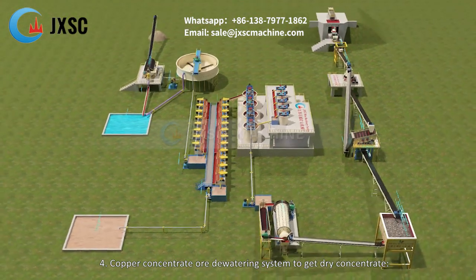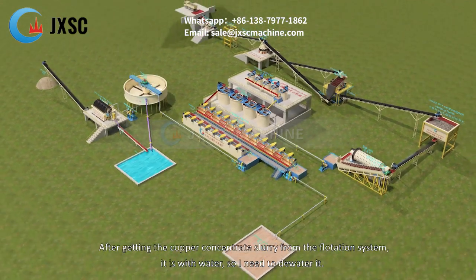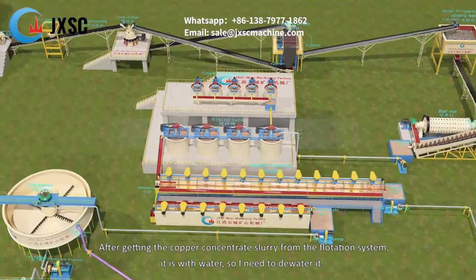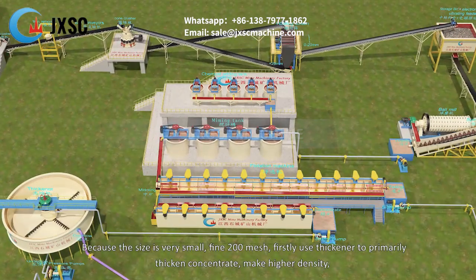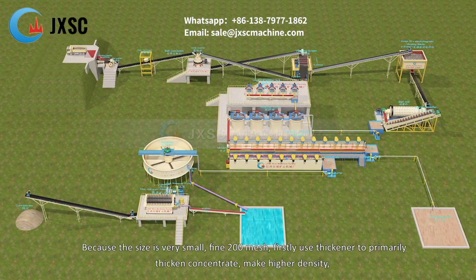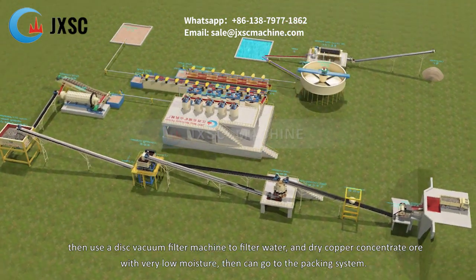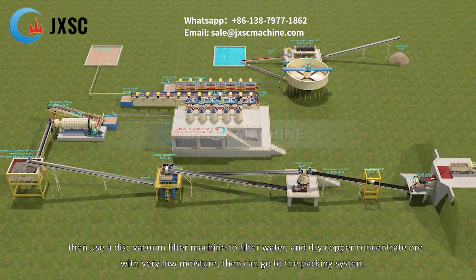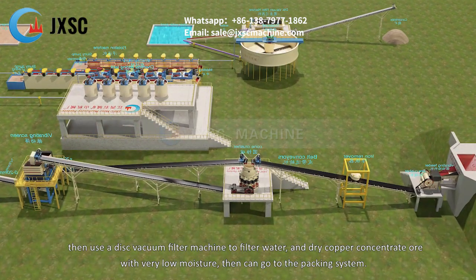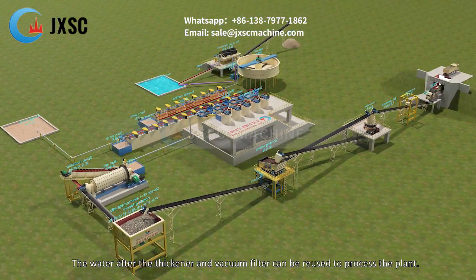4. Copper concentrate dewatering system to get dry concentrate. After getting the copper concentrate slurry from the flotation system, it contains water and needs to be dewatered. Because the particle size is very fine at 200 mesh, a thickener is used first to primarily thicken and increase density, then a disc vacuum filter machine filters out the water to produce dry copper concentrate with very low moisture, ready for packing. Water from the thickener and vacuum filter can be reused in the plant.